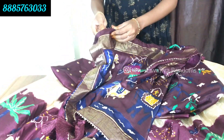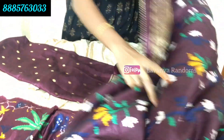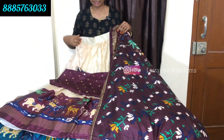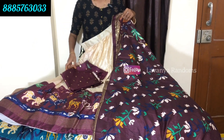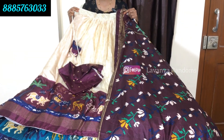Dupatta with a Patola design, very grand. The color combination has dark and light shades combined. The blouse is also very grand. Complete set. Price is 1700 rupees, shipping extra.